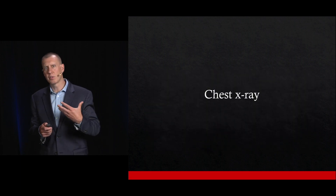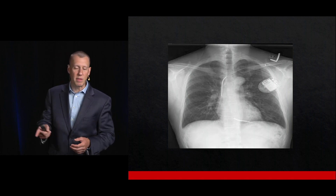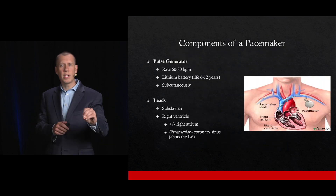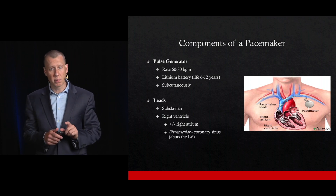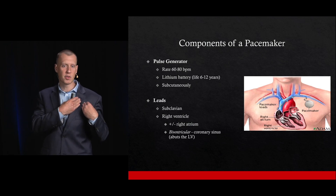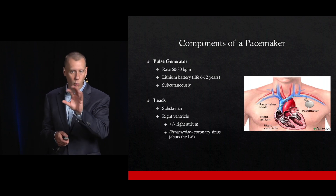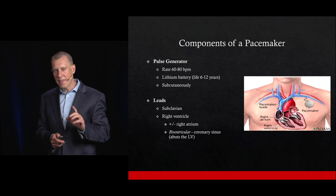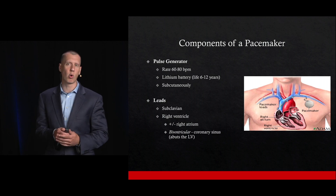On chest x-ray, one of the things that's really important is to make sure that the leads for the pacemaker are continuous — that there's no fracture in them. The pacemaker has a pulse generator piece, which is the battery, and it usually lasts about 10 years. That sits in a pocket, usually over the left chest. The leads then go in through the subclavian and down to wherever the device inserts, which can vary depending on the type of device.